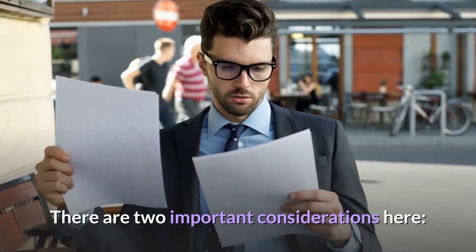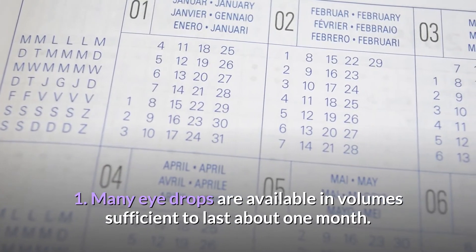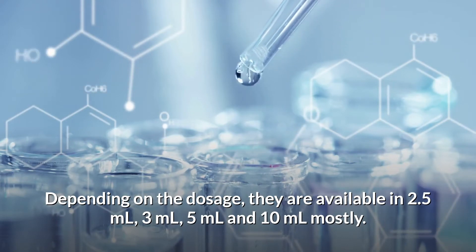There are two important considerations here. First, many eye drops are available in volumes sufficient to last about one month. Depending on the dosage, they are available in 2.5ml, 3ml, 5ml, and 10ml mostly.